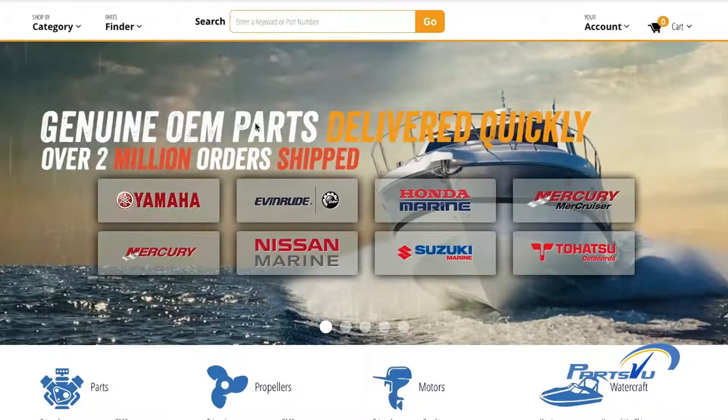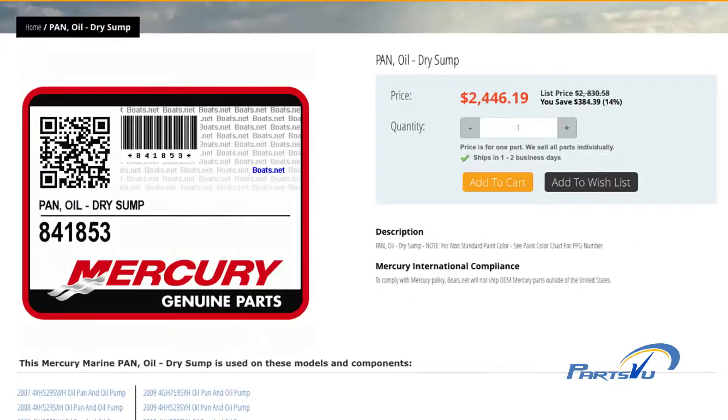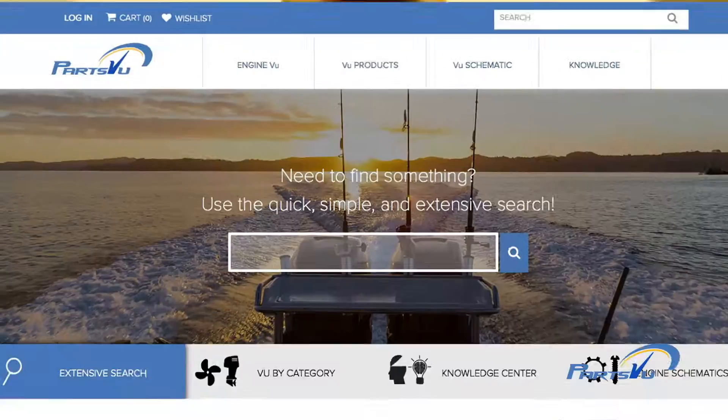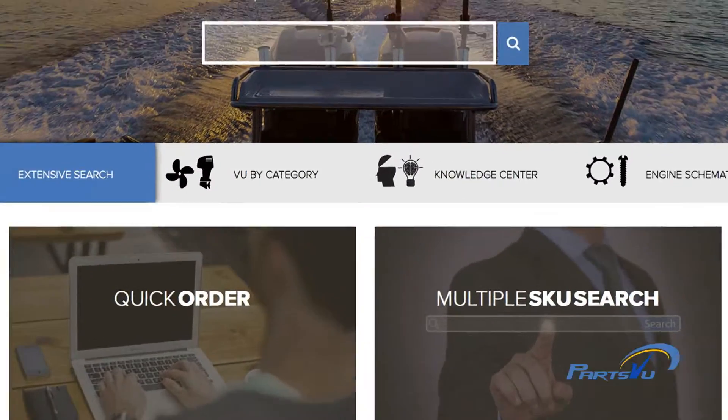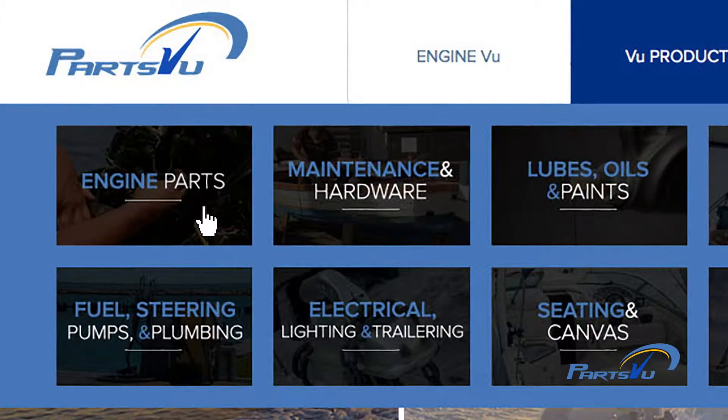Or he could jump online and look for the part. Hey Nick, let's buy it on PartsView.com. Not only is PartsView.com easy to use, we have an amazing selection of over 200,000 items with available one-step checkout.